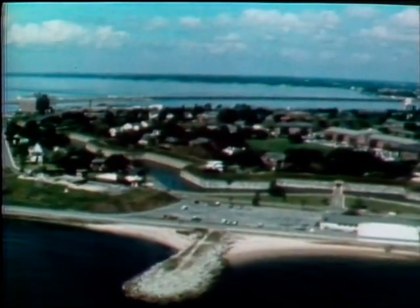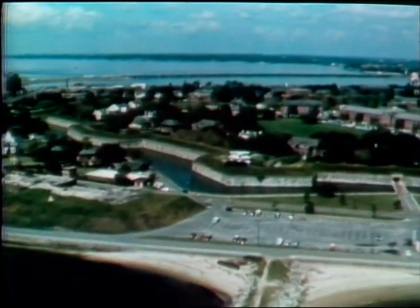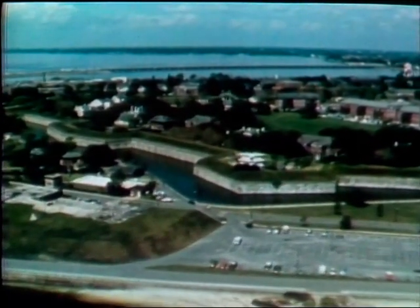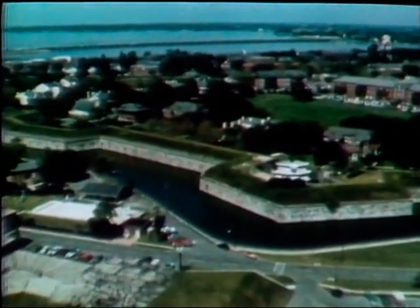It lies majestically at the tip of Virginia's peninsula on the waters of the Chesapeake Bay — a fortress of stone and brick staring at each ship passing through the Hampton Roads Harbor, noticing the change from sail to steam and over a century of history passing by.